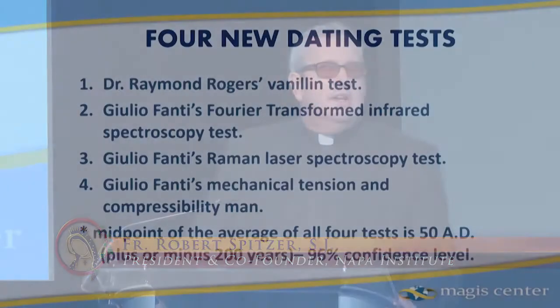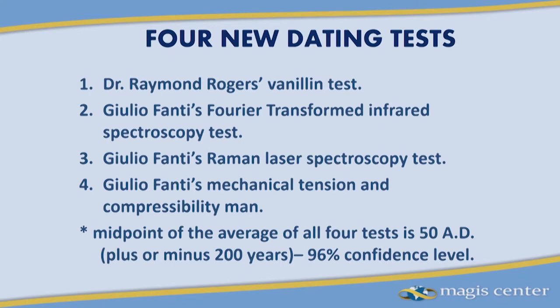There's no way this came from the 15th century — the vanillin content is way, way too low to explain that. So already we have serious doubt. Dr. Giulio Fanti then did secondary tests. He started these tests in about 2007 or 2008 and completed the first set in 2010.